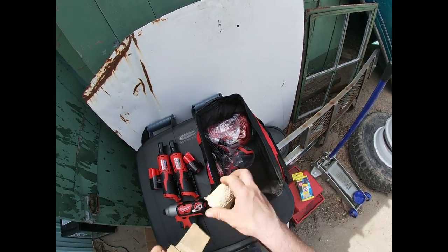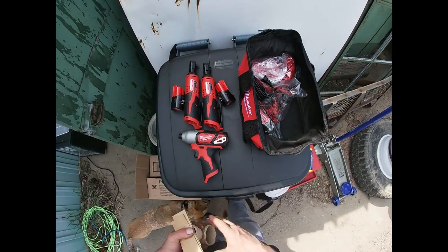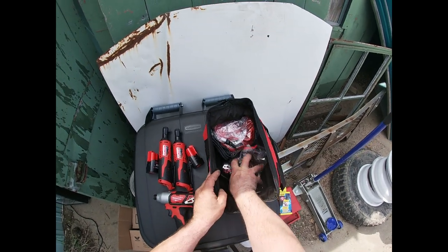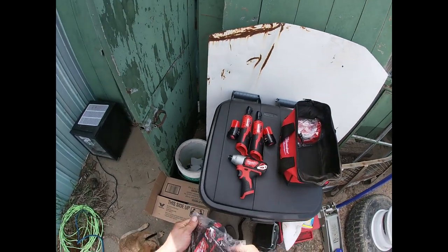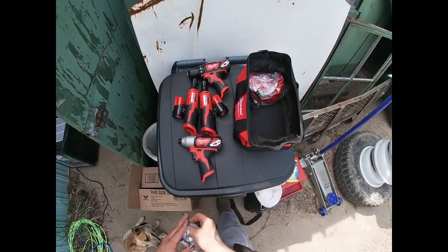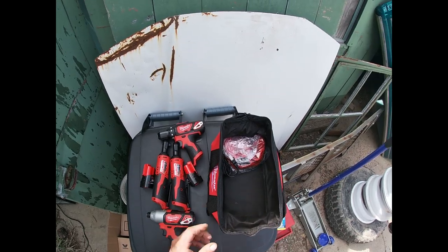Getting all the packing stuff out of the case — the case is handy for my particular application. I don't use it in the shop, but I'll probably use this case quite a bit here at the lot, so it'll be a lot more useful to me.